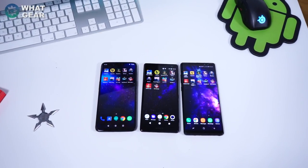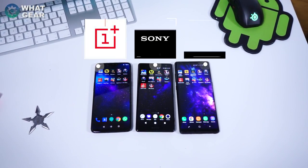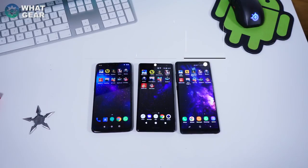Welcome back to World Gear Reviews for a smartphone gaming speed test on the OnePlus 6, the Xperia XZ2, and the Galaxy Note 8. I'm going to be testing a bunch of really demanding games on these three phones to see which one loads up quicker, and at the end I'll also be doing a RAM test to see which ones can keep the games in memory the longest.